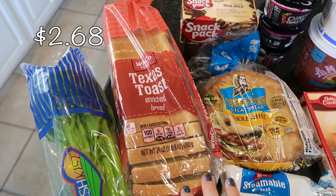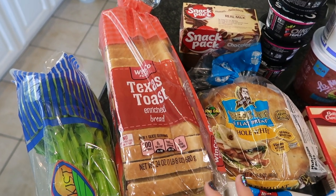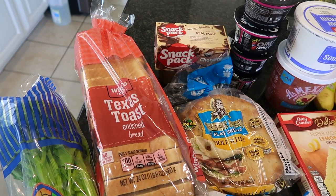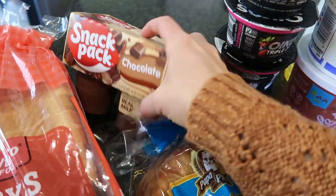I picked up a loaf of Texas toast. I'm going to make some French toast. I love making French toast to have in our freezer so that it makes for a quick breakfast, and I will post a link to my recipe down below.